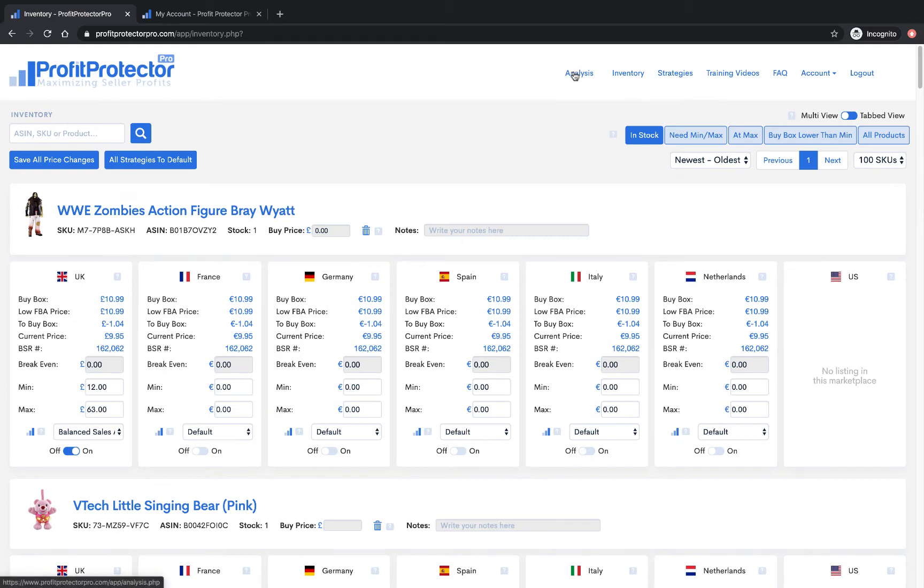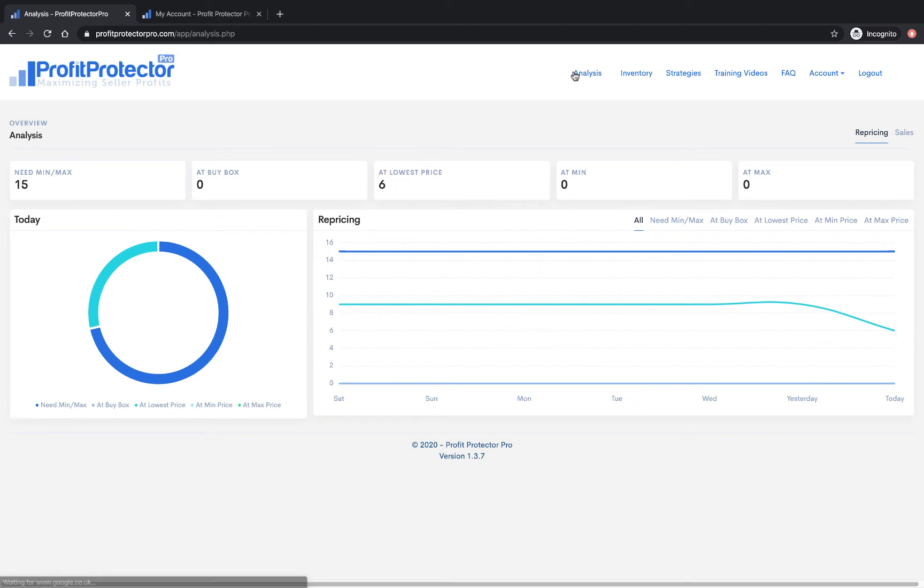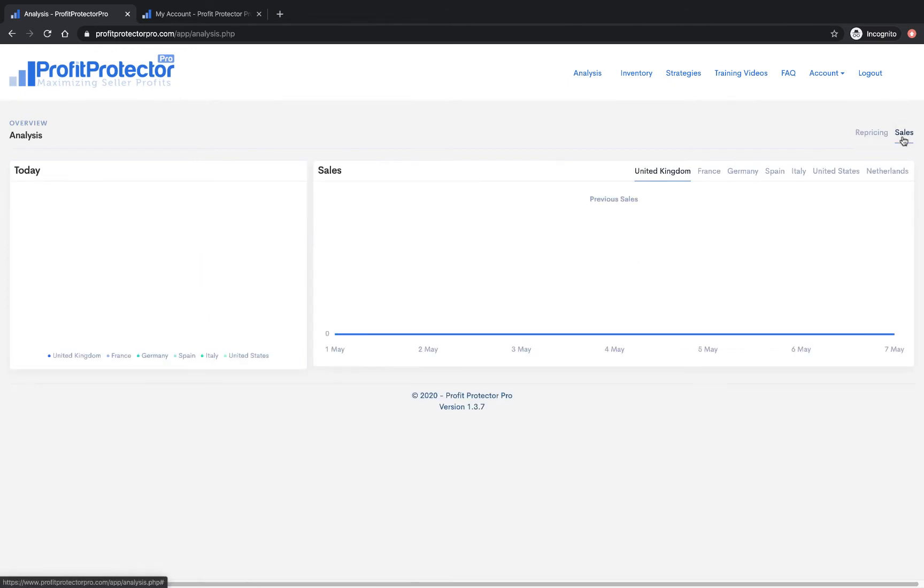Let me go into the Analysis tab. As I said, this is just a test account so there's nothing for sale and this area isn't particularly densely populated. So we have none at the buy box and none at minimum or maximum. But in your real account you can look through here and it will give you lots of information about your account and what your repricing is doing so you know what's going on at all times. You can toggle between repricing and sales, and you can thumb through all the different marketplaces to see what your sales are.